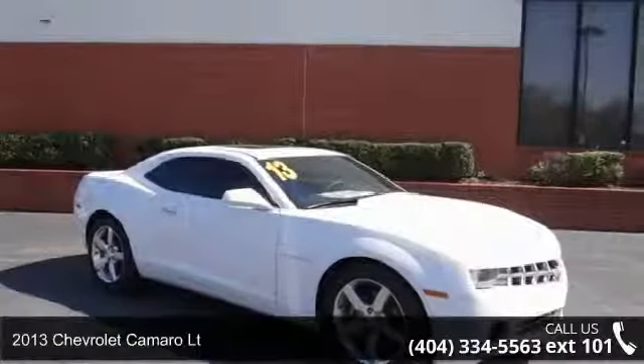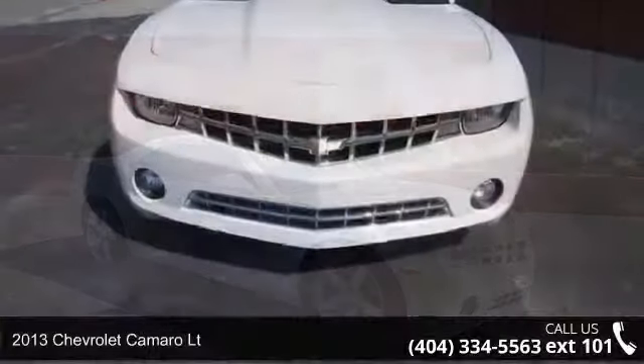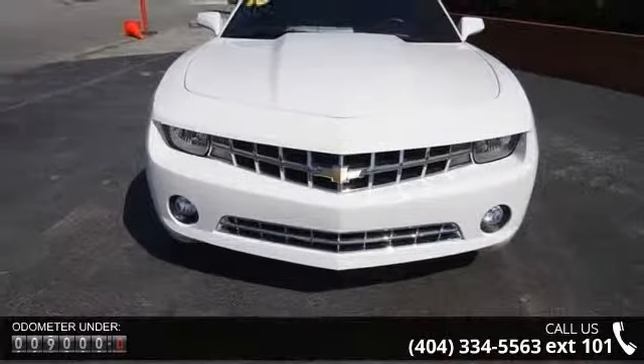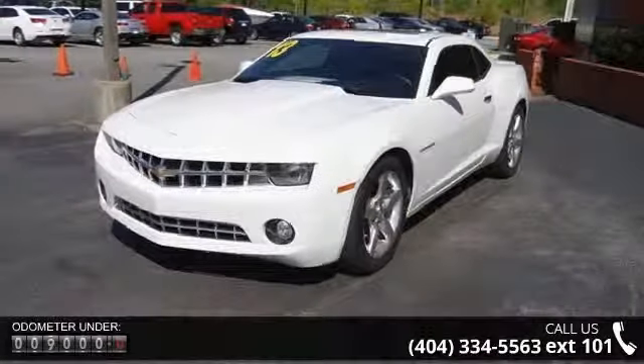Check out this 2013 Chevrolet Camaro LT — if you are looking for a first-rate auto, this one could be yours today. This vehicle comes with a reliable six-cylinder engine connected to a smooth shifting automatic transmission.